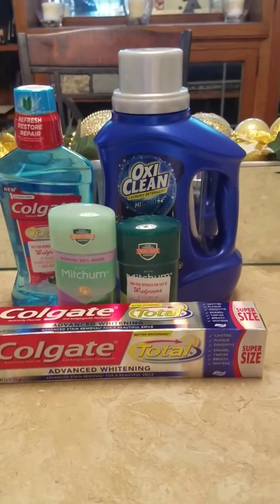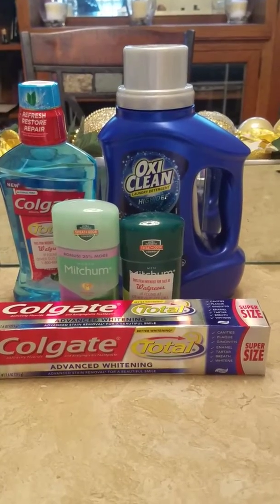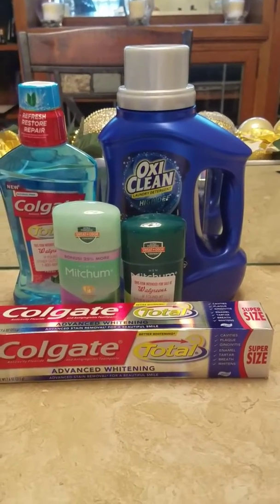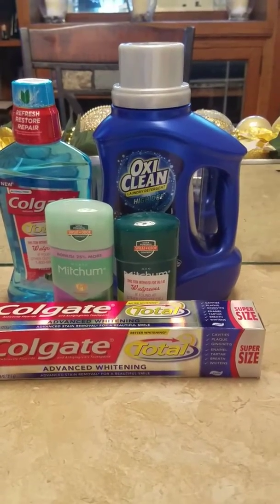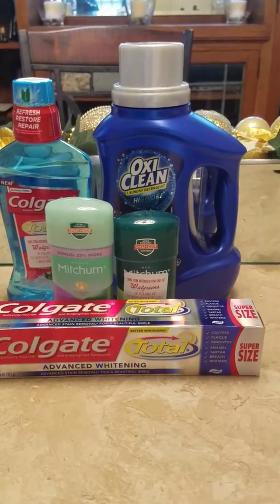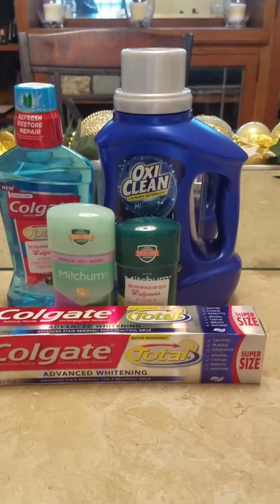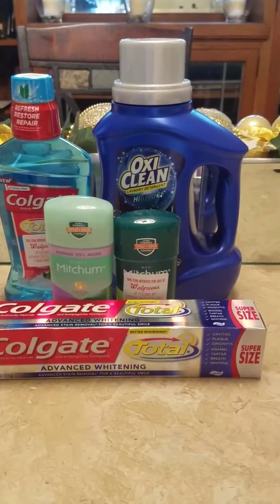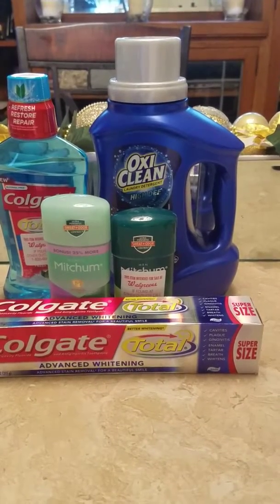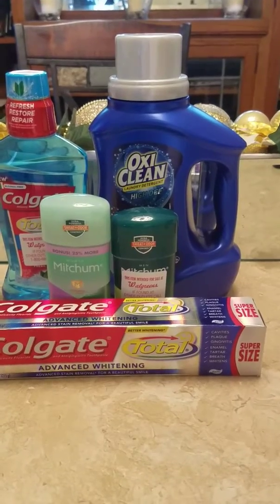The Mitchum is on sale for three dollars each. We got a coupon in the Red Plum over the weekend for two dollars off, and then if you get the coupon booklet in the front of the store at Walgreens, there's another two-dollar-off coupon for that as well. Both Mitchums were six dollars, and I had six dollars in coupons, so that made the Mitchum completely free.